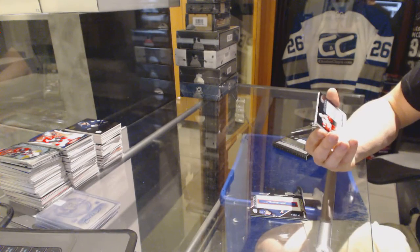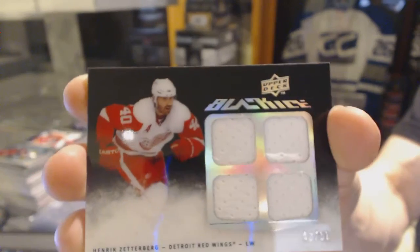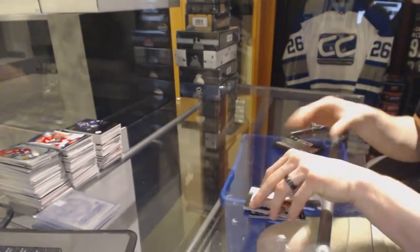And we've got a Black Ice squad jersey, number 43 of 50, for the Detroit Red Wings — Henrik Zetterberg.